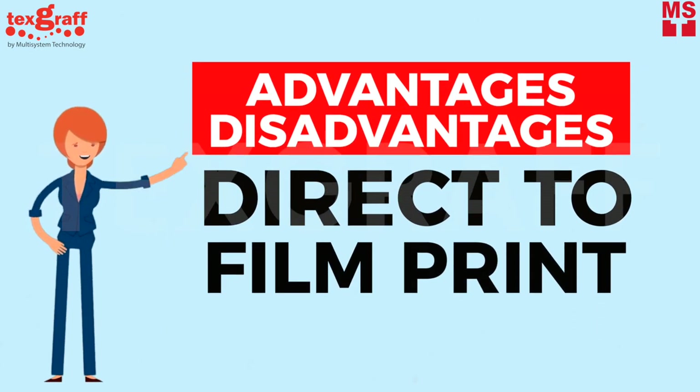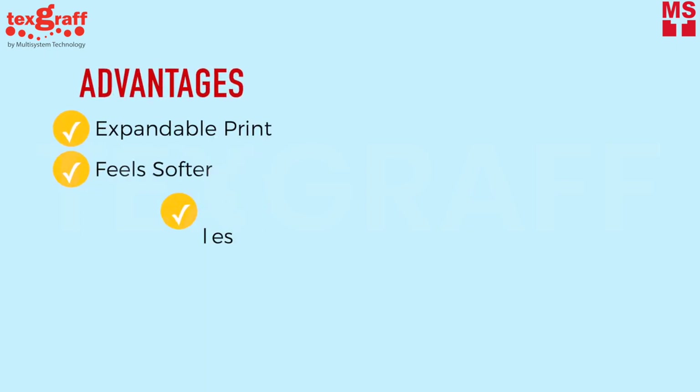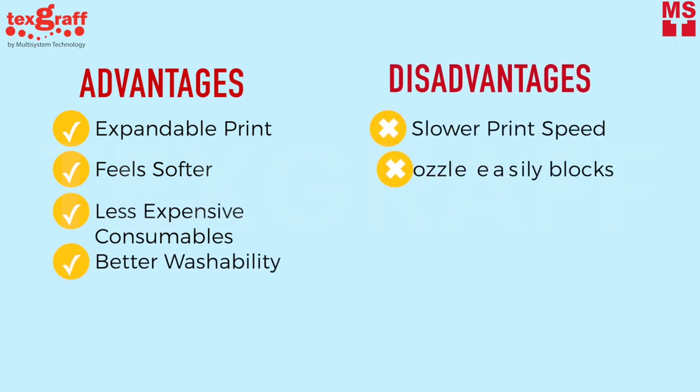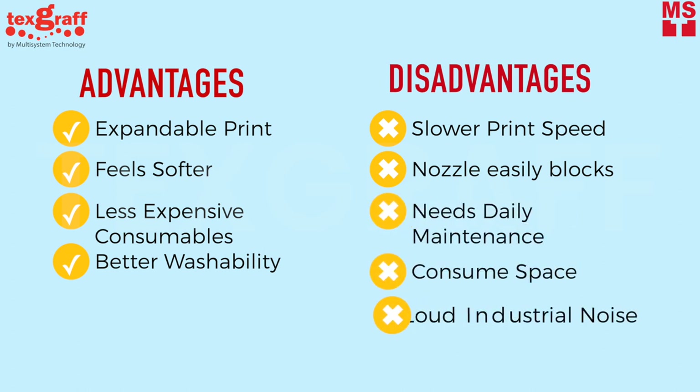Let's tackle the advantages and disadvantages of the direct-to-film printer. Advantages: expandable print, great for long-time use of the garment; feels softer; less expensive consumables; better washability. Disadvantages: slower print speed; print head nozzles are easy to block; needs daily maintenance; consumes bigger space; loud industrial noise when printing and ventilation is a must; only prints on film, which limits other possibilities.